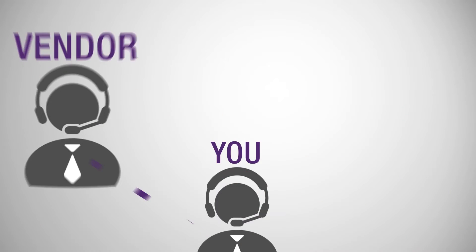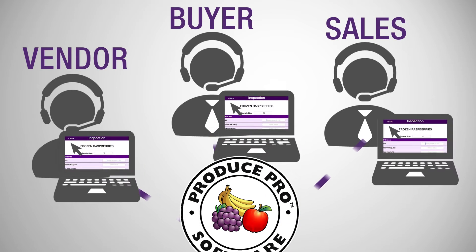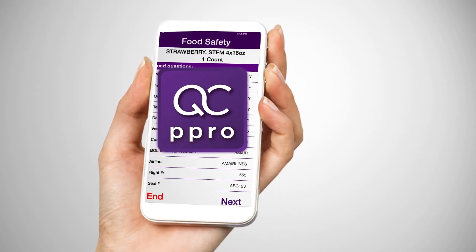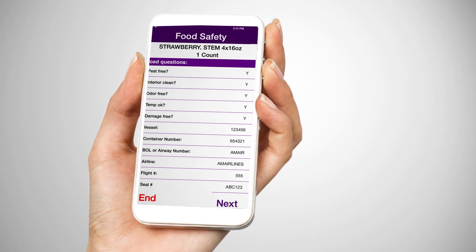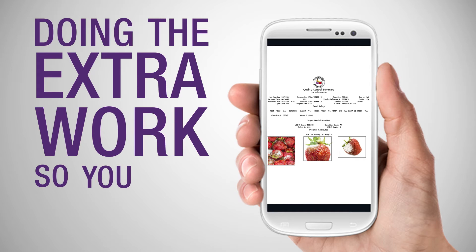Instead of the manual pen and paper of the past, you can now replace calling vendors, buyers, and salespeople and let Produce Pro tell them the product quality. The quality control app allows staff to evaluate products through a mobile device and then have all the information automatically saved onto the lot within Produce Pro. The inspection report PDF can be viewed within Produce Pro and emailed to a vendor, doing the extra work so you don't have to.